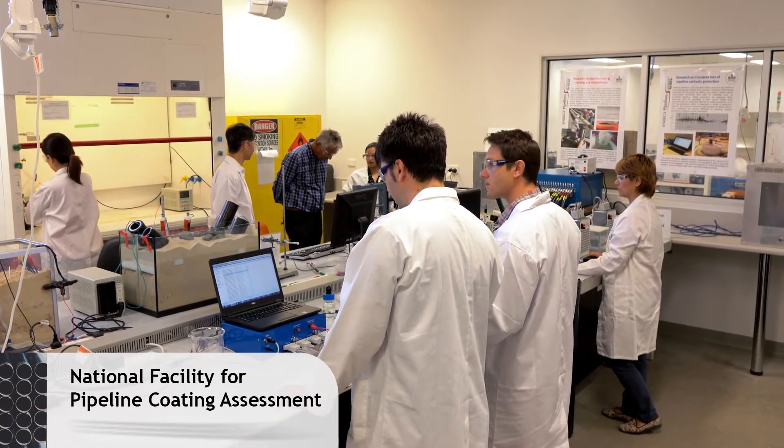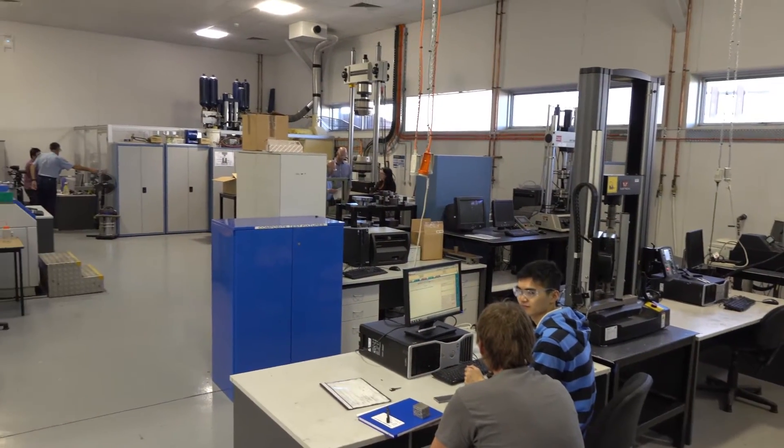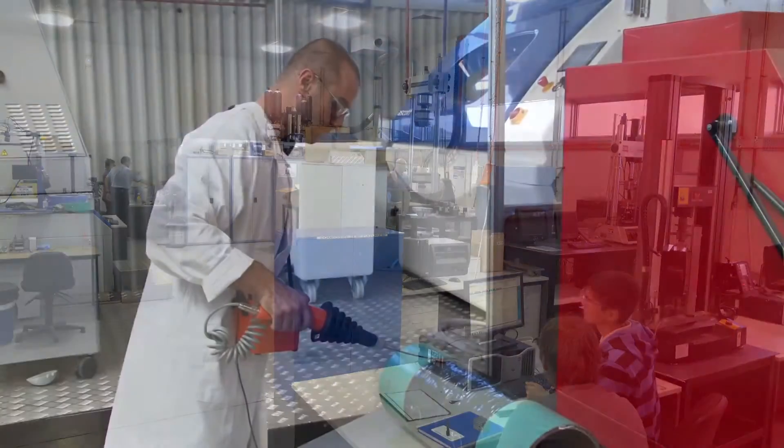The facility is set up here at Deakin University, which also has a huge repertoire of equipment, and we also test to the national and international standards to ensure that pipelines and coatings meet the right standards.